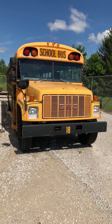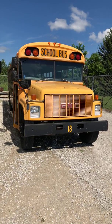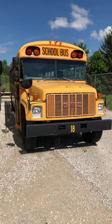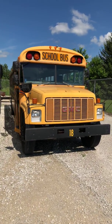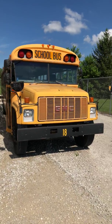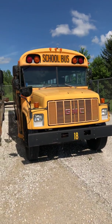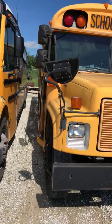Hello everyone, Mr. Weibel here again. Today I'd like to show you this old Bluebird GMC school bus that our local school corporation around here has that they're selling. They decided to get rid of it because of its age, so I thought I'd do a quick video of it.